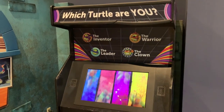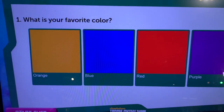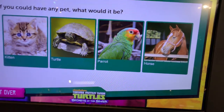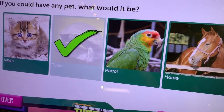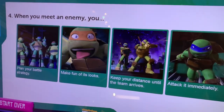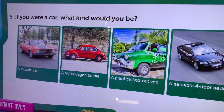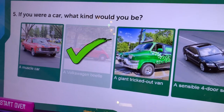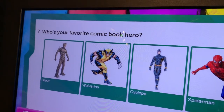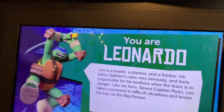It wouldn't be a visit here without trying to figure out which turtle I am, so let's see what I get. This is a hard one — it was Spider-Man. I got Leonardo!